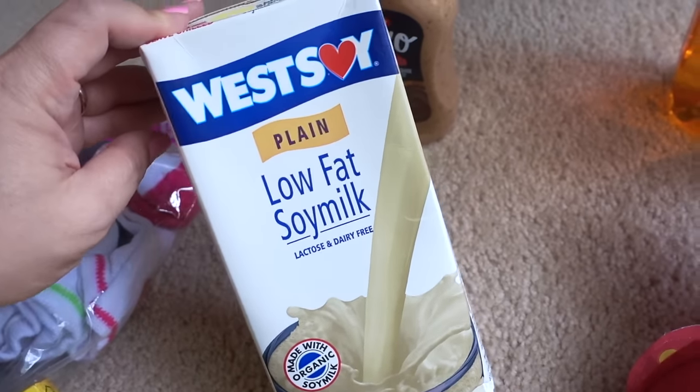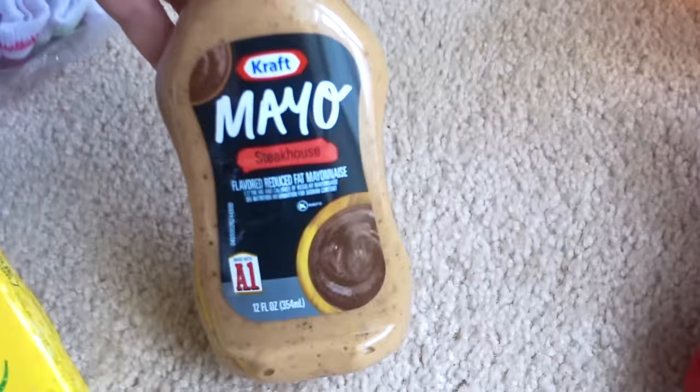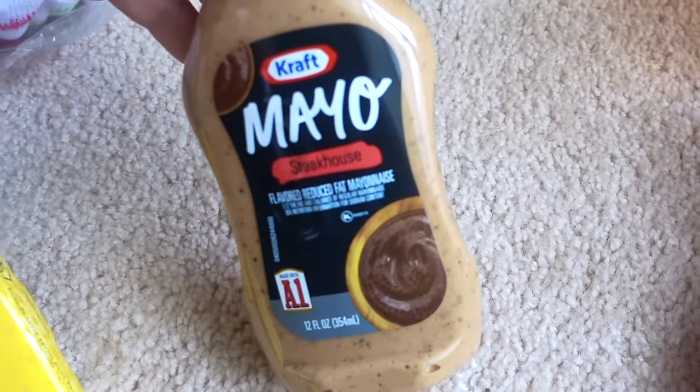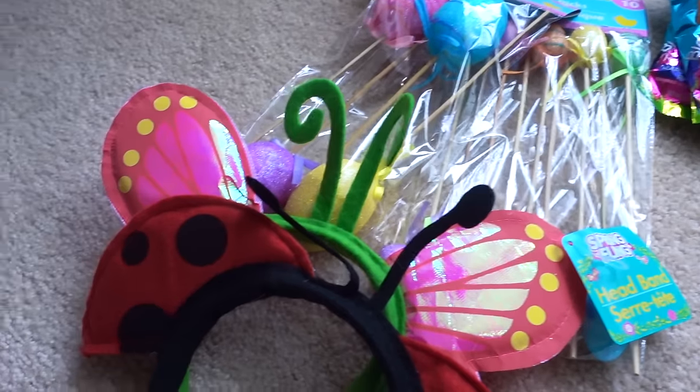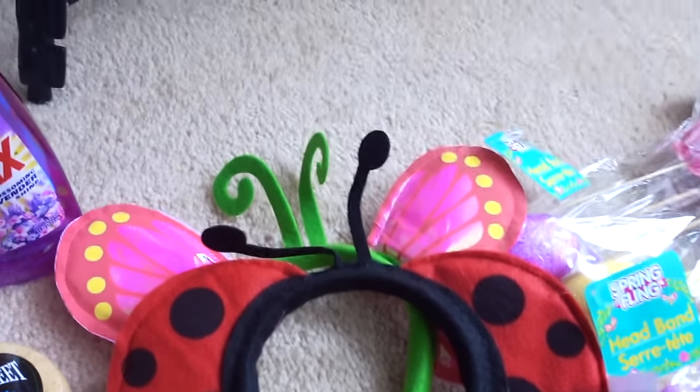I also bought the WestSoy plain low-fat soy milk — this is a standard in our household. And I decided to give this a try: the Kraft Mayo Steakhouse flavored reduced-fat mayonnaise.